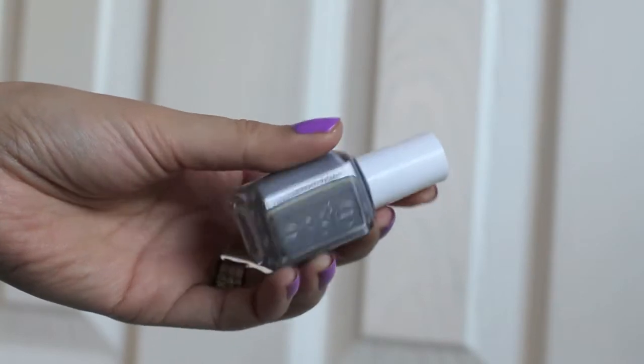The next two colors come from the new Essie collection — I think it's called the Petal Flower collection. I picked up 'Blossom Dandy,' a minty color — I love the name, and the color is so fun for summer. Then there's 'Petal Pushers,' which is a very dark gray with a tiny bit of lavender to it. That was a little out of the box for me, but I thought, why not give it a try?